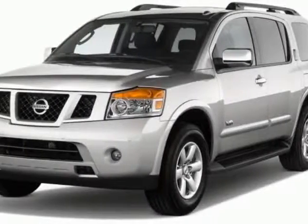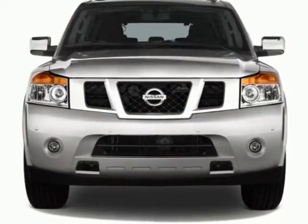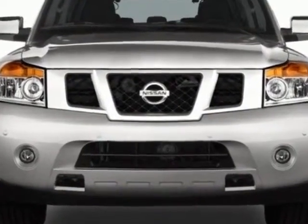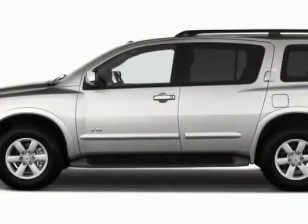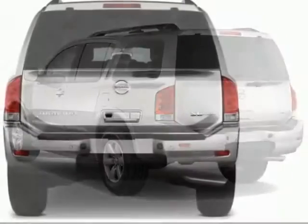Look at this 2011 Nissan Armada. Carfax has certified this Armada as having one owner. This Armada has just under 28,500 miles. This vehicle gets an estimated 13 miles per gallon in the city and an estimated 19 on the highway.